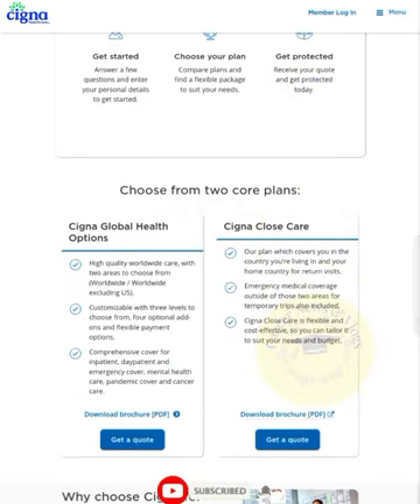There are two core plans to choose from. The first is the Cigna Global Health Options. It offers quality worldwide coverage with two areas to choose from: worldwide and worldwide excluding the US. It is customizable with three levels to choose from: Core, Options, and Advanced. It includes flexible payment options, comprehensive cover for inpatient and outpatient care, emergency cover, mental health care, pandemic cover, and cancer care.